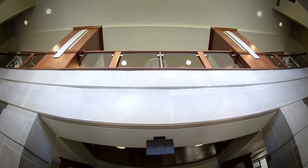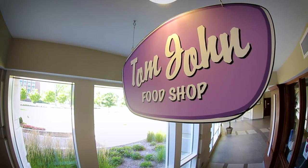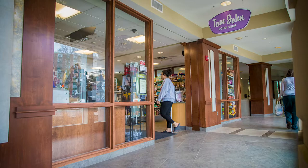Home to a wonderful breakfast, lunch, and dinner option, Tom Johns has a selection of soup, sandwiches, pizza, burgers, coffee, and more.